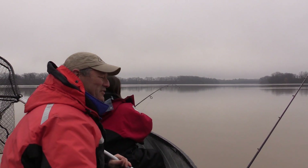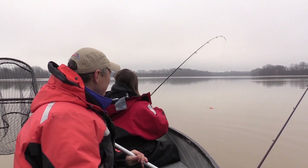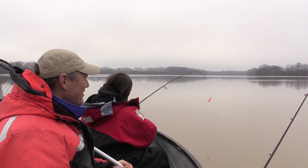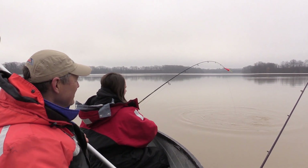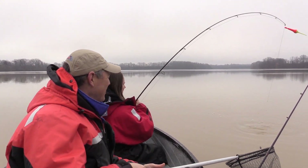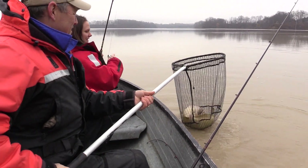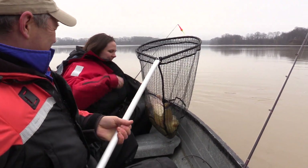That didn't take too long — I forgot to mention we've also got Lisa with us today on camera. Antonio is on camera now, and Lisa hit first as she usually does. Feels like a good fish — oh, it looks like a good one! Oh yeah, that's a nice start right there folks, that's a good fish!